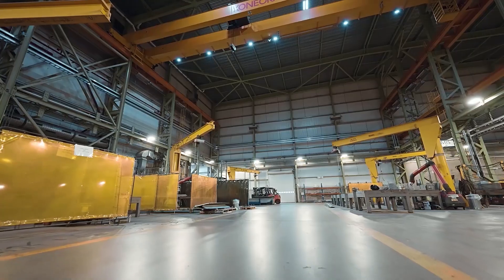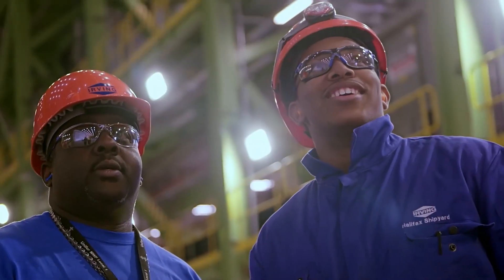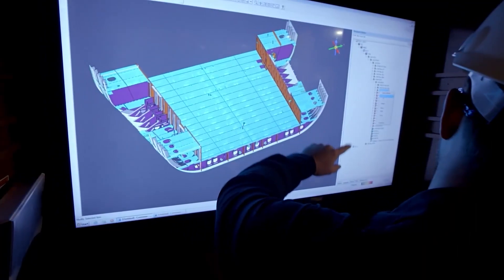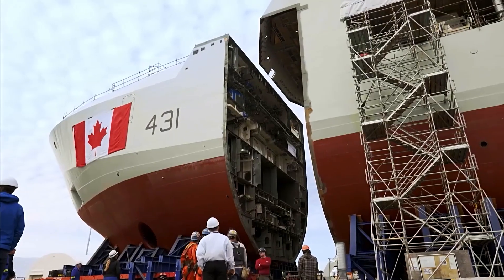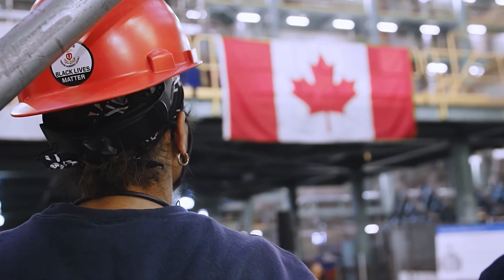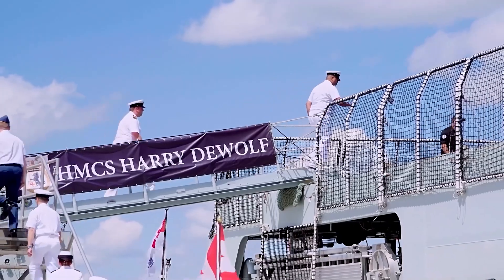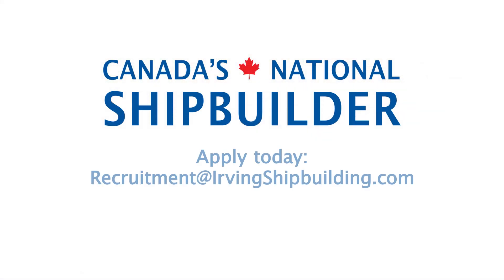For any shipbuilding professional, these spaces may seem familiar. But for the people of Irving Shipbuilding, these spaces are a source of pride — because it's here that our people are unified in an effort that is truly bigger than themselves. Where they strive for excellence, to always improve, to discover a sense of purpose in what they do. And, most importantly, keep our promise to the crews and country who depend on us. Share in that sense of purpose, and join us.